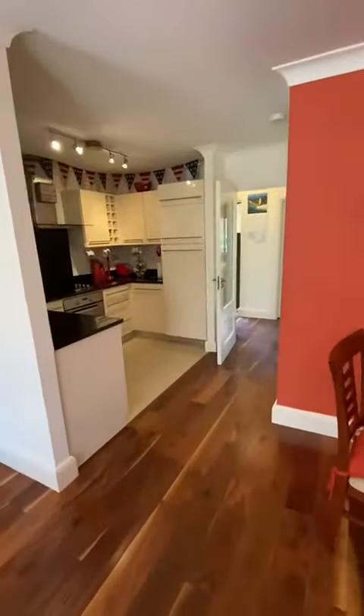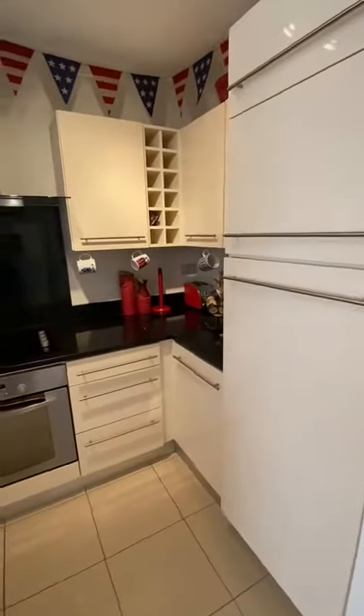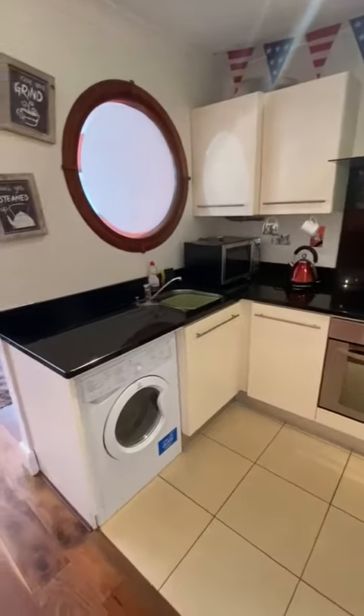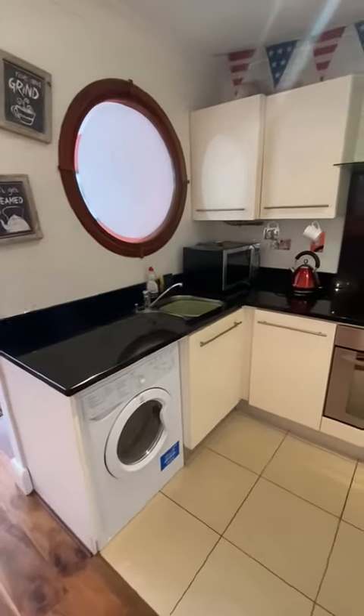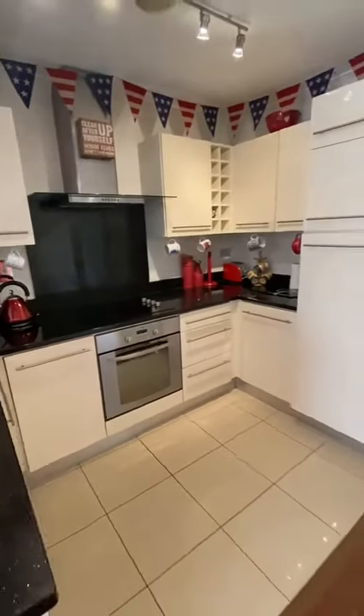Just back in now to the kitchen. Everything you'd expect to find in a fully kitted out kitchen is here. You've got your washing machine, dishwasher, oven and hob, and your fridge.